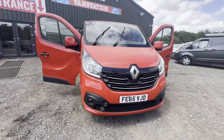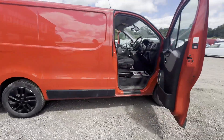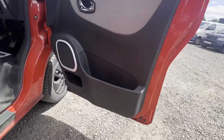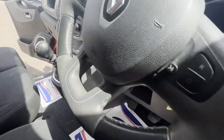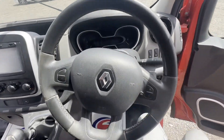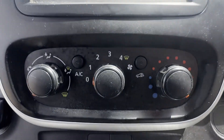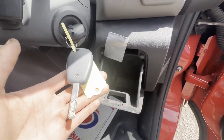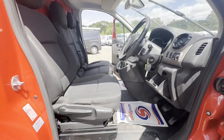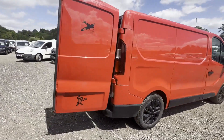2016 Renault Trafic Sport SL29 Energy dCi 120, super clean, very low mileage 40k, body red panel van. Mileage: 40,681. MOT: 27th of April 2025. Engine: 1598cc R9M Energy 125. Transmission: six-speed manual, front wheel drive.